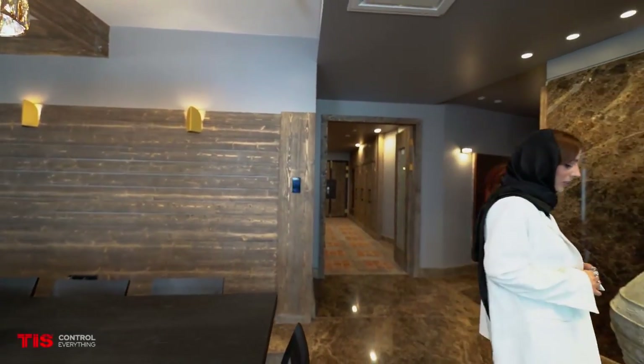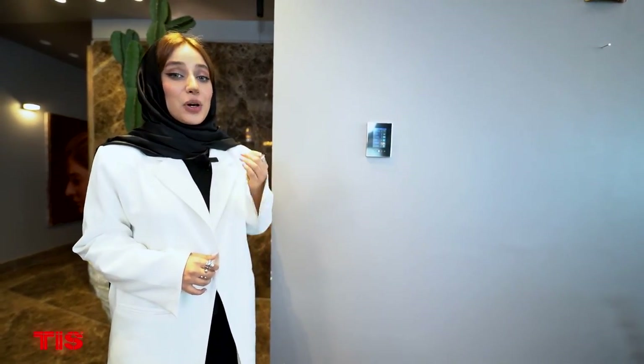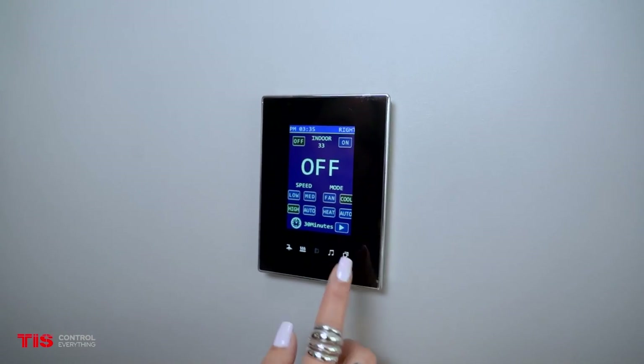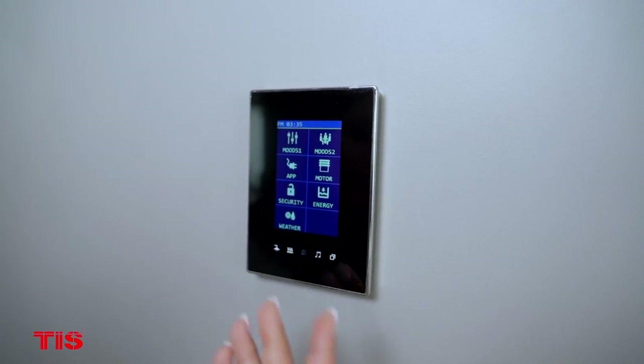This panel differs from others in that it is simple to use and has a high-quality touch screen. This is also a touch and smart panel, and it is used to control lights, temperature, and a variety of other functions. This panel, like the previous one, allows you to configure the lighting system, cooling and heating system, audio system, and other scenarios.